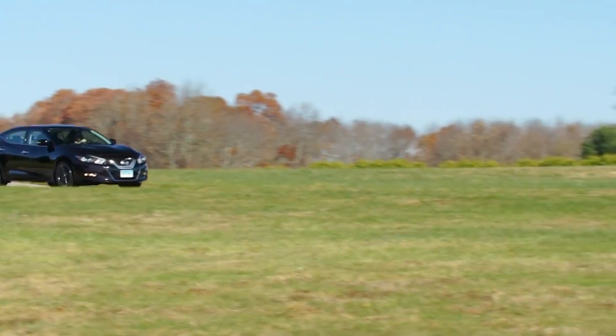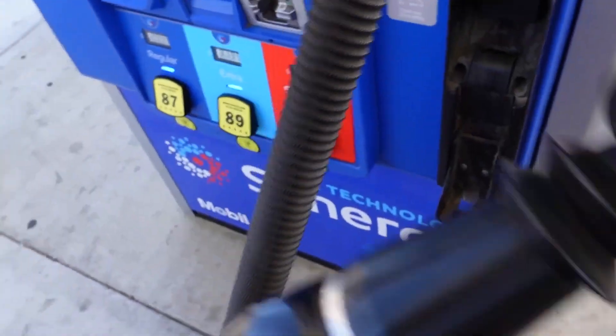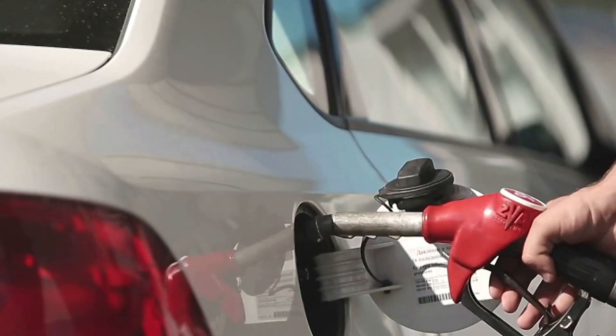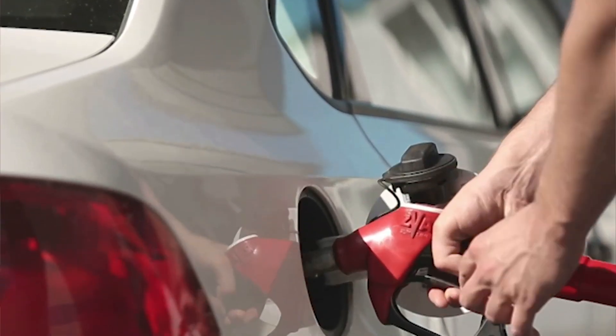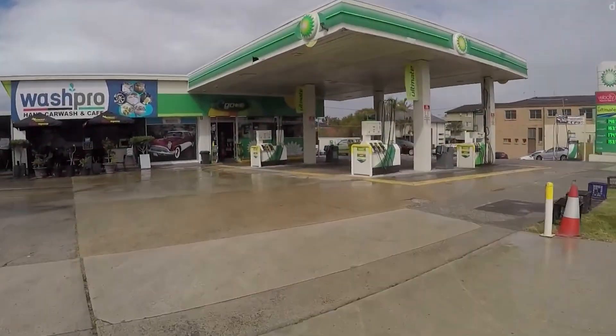You're cruising down the highway when you glance at your fuel gauge and realize you're almost out of fuel. You pull into the nearest gas station, but all they have is 87. Should you fill up with that, or is there a better option? What do those numbers even mean? Let's dive in.